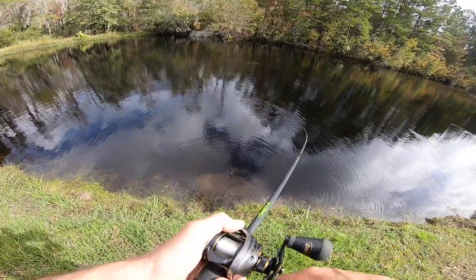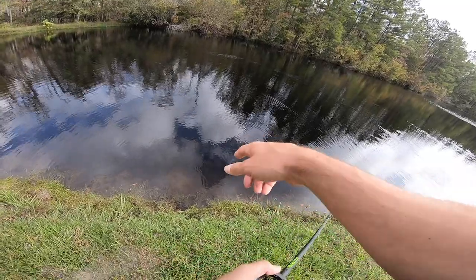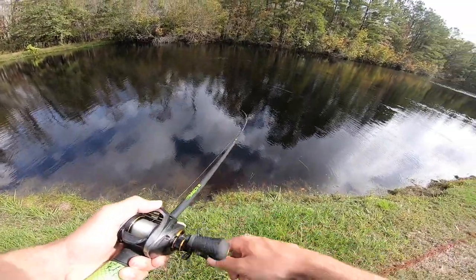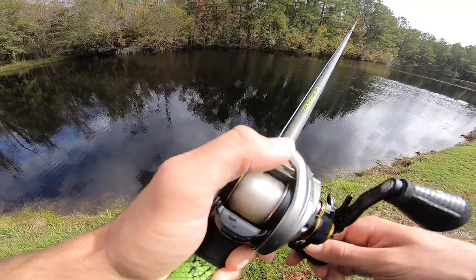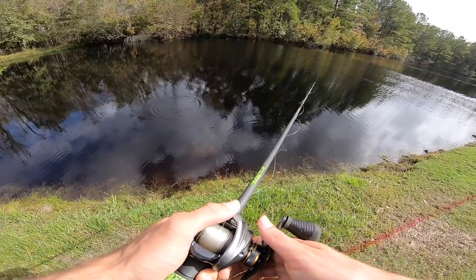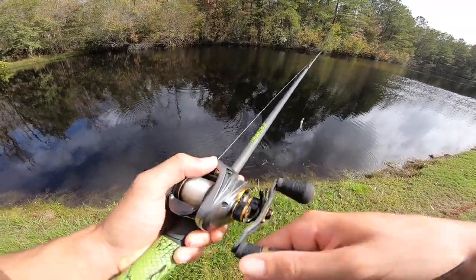Whoa — something big just followed me in! Are you serious right now? Look at that huge boil where I lifted up my chatterbait. That's crazy — I wasn't paying attention. I need to start paying attention when I'm pulling this chatterbait out. Is there something moving right there or am I just freaking out?